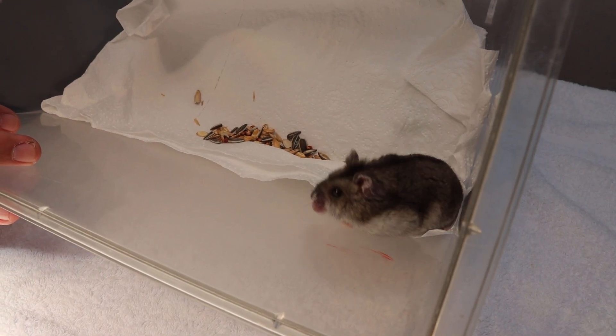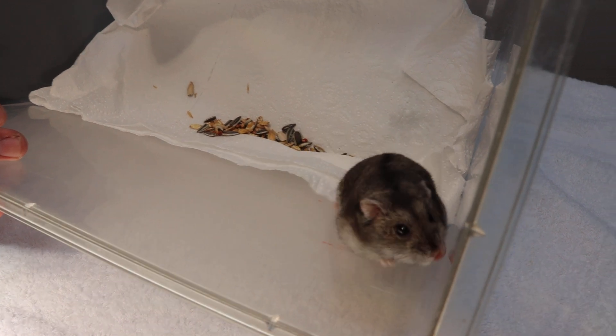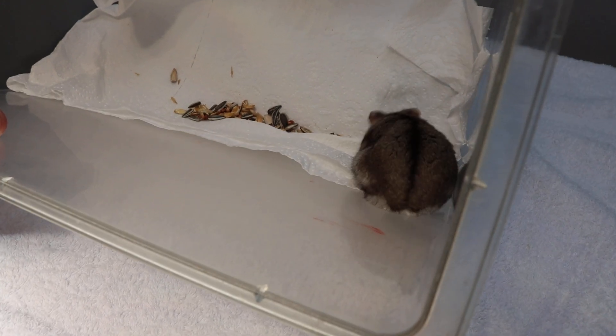Today is the 12th of November 2020. This is a one-year-old female winter white dwarf hamster, came in with the complaint of swollen lips.